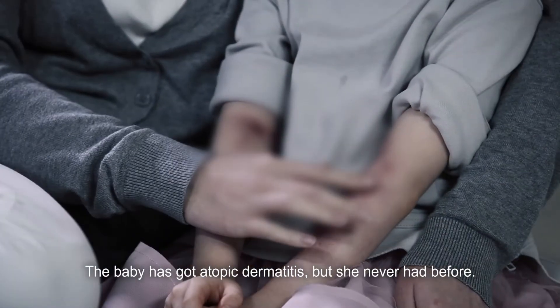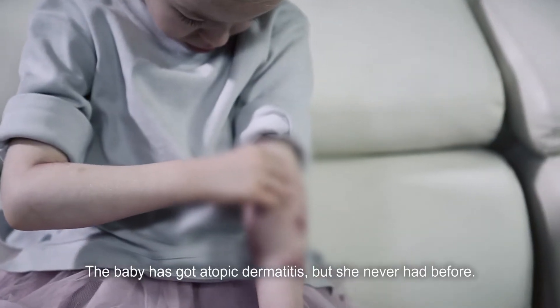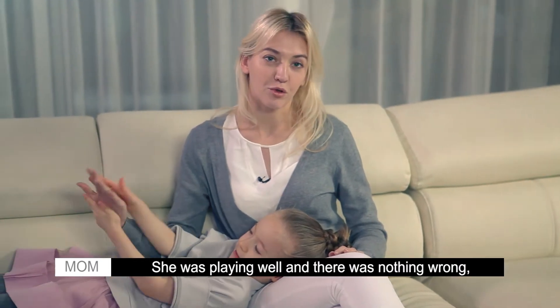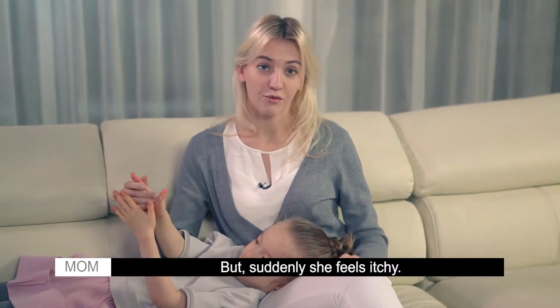The baby has got atopic dermatitis, which she never had before. She seems very itchy. She was playing well and there was nothing wrong, but suddenly she feels itchy.